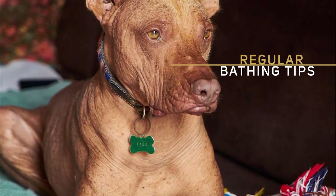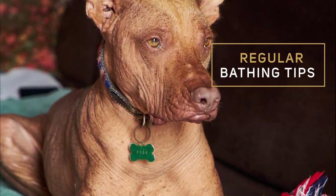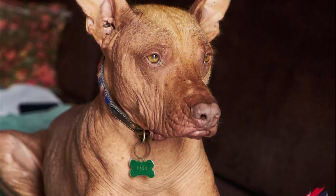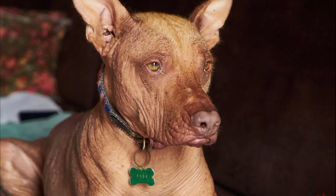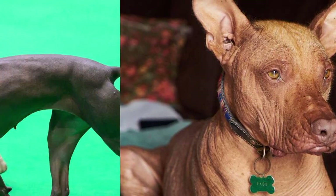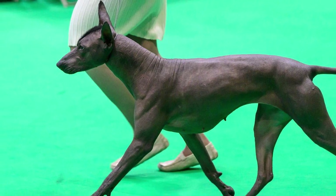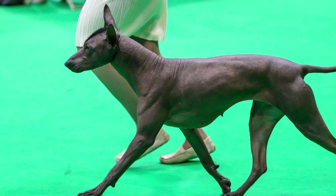Regular bathing tips. First up, bathing. These dogs need more frequent bathing, around once a week, to remove dirt and prevent the buildup of oils. Be sure to use hypoallergenic dog shampoo and always dry your dog's skin thoroughly to avoid irritation.